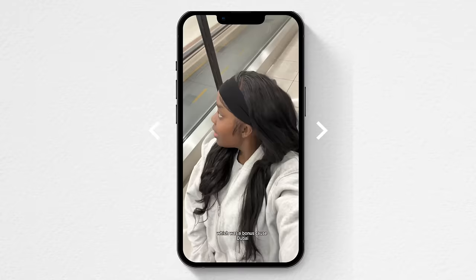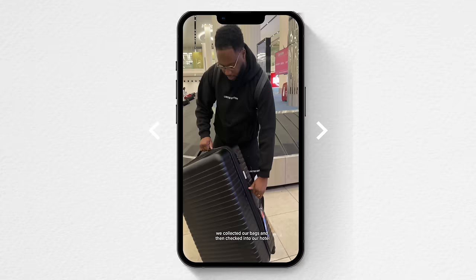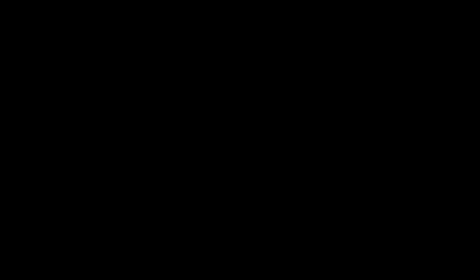As soon as we came off the flight, we had buggies waiting to transport us all the way to baggage claim — which was a bonus because Dubai airport is so big. Honestly the whole experience was a ten out of ten, I would recommend to a friend. We collected our bags and checked into our hotel — follow us to see what we get up to in Dubai.